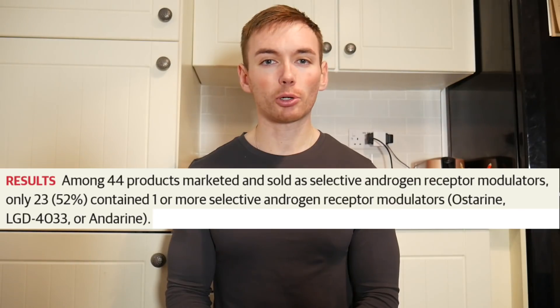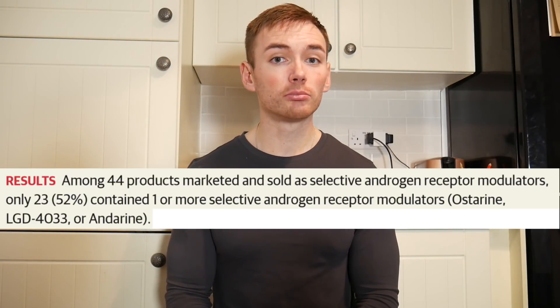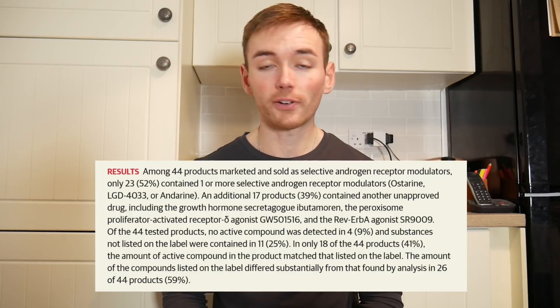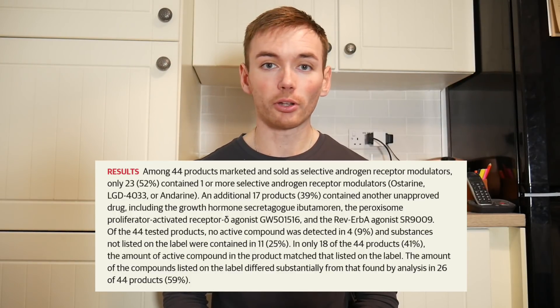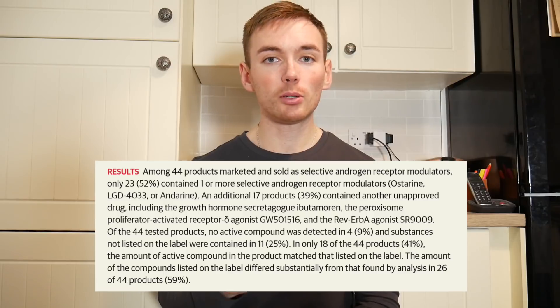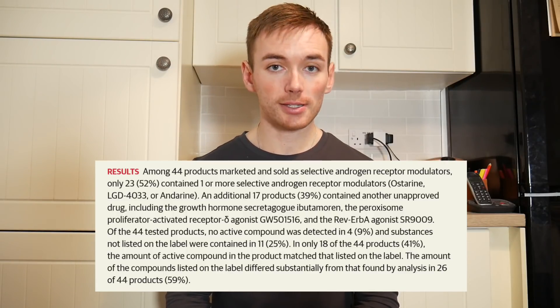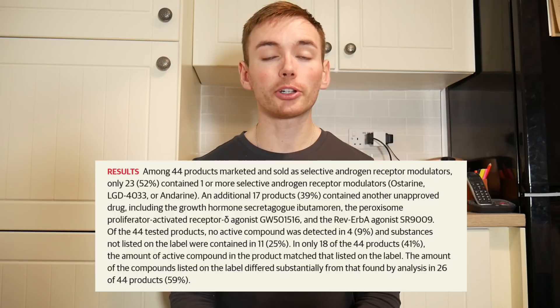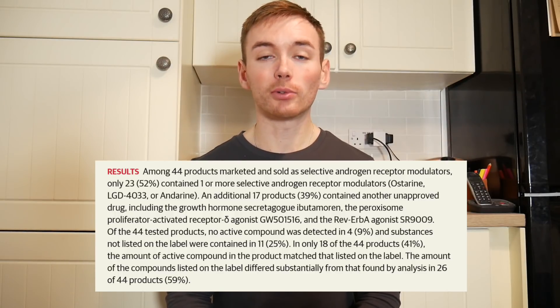Using this study as an accurate representation of the market, we can conclude that approximately only 52% of products marketed as SARMs actually contain any SARMs at all — essentially a coin flip. 39% will contain another unapproved drug that is not a SARM. 25% will contain a substance not listed on the label, and 9% of products will contain no active substance at all. That means only 41% of products accurately contain what is listed on the label, and the remaining 59% differed significantly from what was listed.